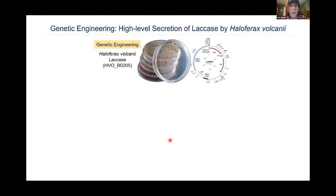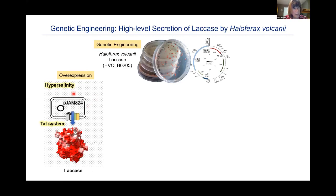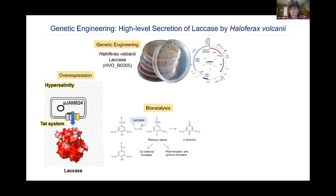Here's an example of high-level secretion of a laccase by this organism. We make the genetic construct, put it into the organism, and overexpress the protein. This metalloenzyme has multiple copper centers that are inserted inside the cell, and then the TAT system secretes the enzyme to the outside. We simply remove the cells and have practically purified enzyme, which can then mediate various biocatalytic reactions.